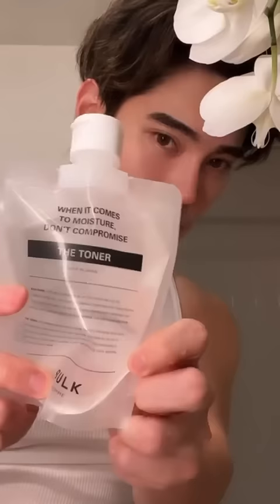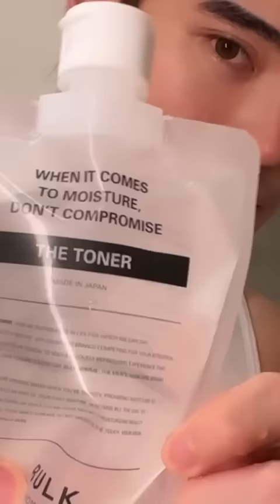Now we're ready for the toner. The toner is a lightweight, watery moisturizer which balances and calms to restore moisture and help revitalize your skin. Follow it up with a lotion, and you're good to go.